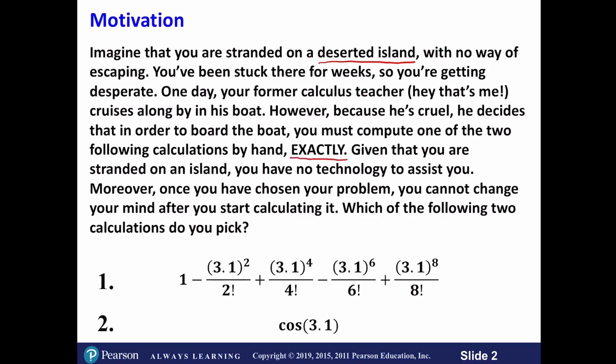You cannot be off by a single decimal place. Given that you are stranded on this island, you have no technology to assist you. And once you have chosen your problem, you cannot change your mind after you start calculating it. So it's very important that you choose the correct one from the beginning. Which of these two calculations do you pick — calculation one or calculation two? I'll give you a few seconds to think about it, and then I will let you know what the correct choice is.